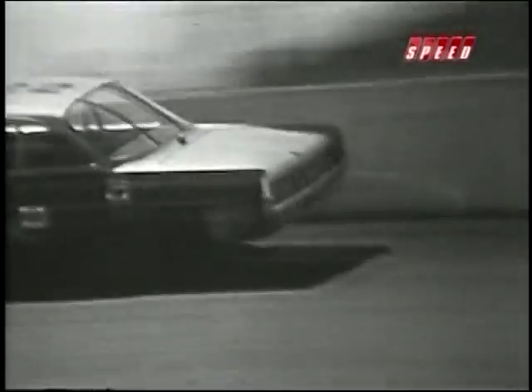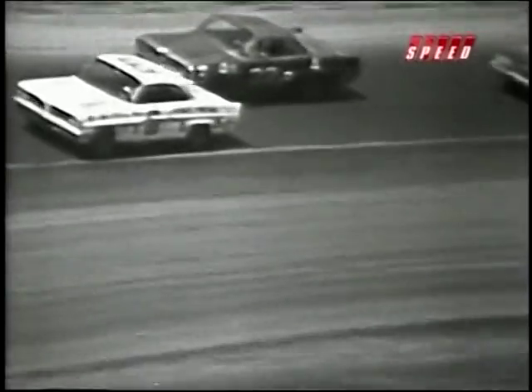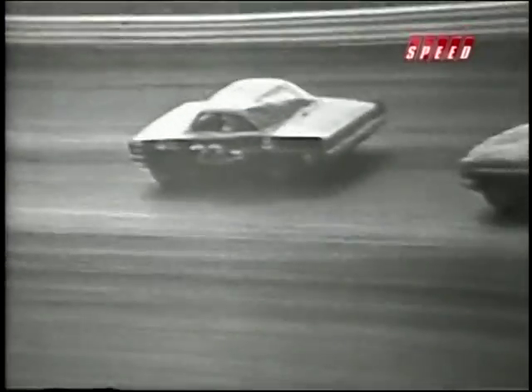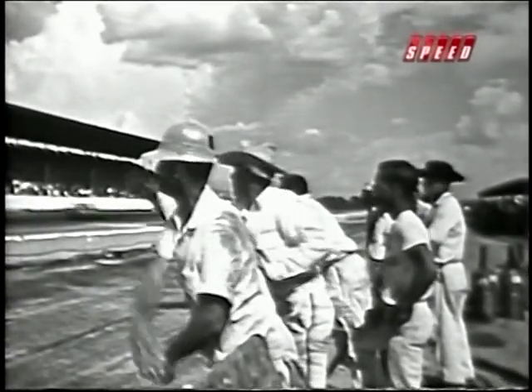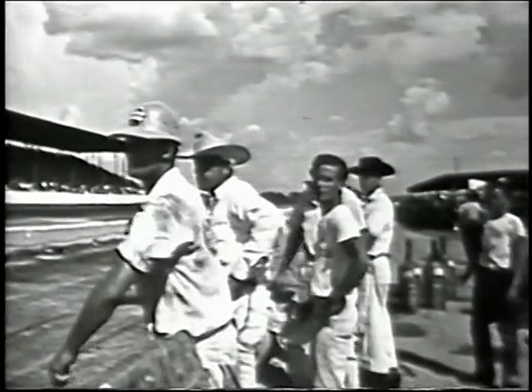Going into 1961, Pontiac had momentum. Being out front was fun, and the only thing more fun was having a bigger lead. Stay with us as the super duty program shifts into high gear on the American Muscle Car.